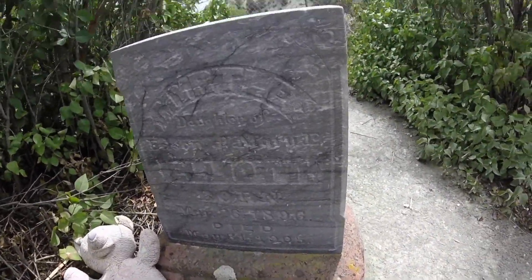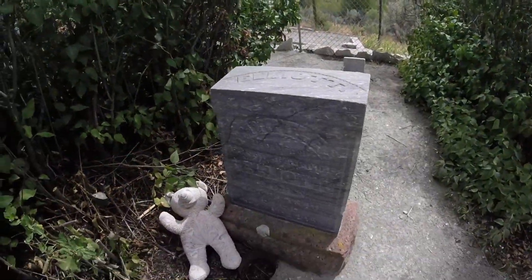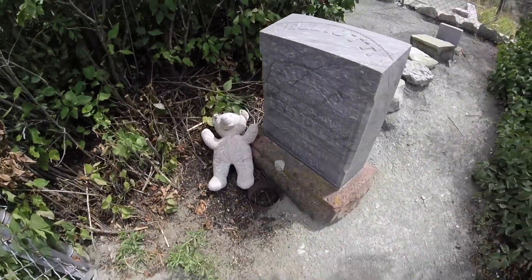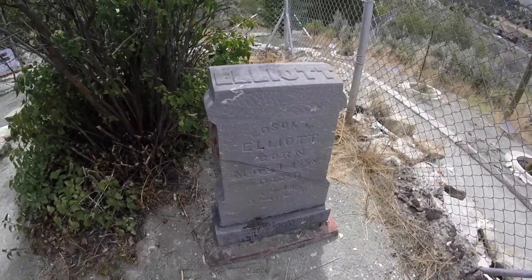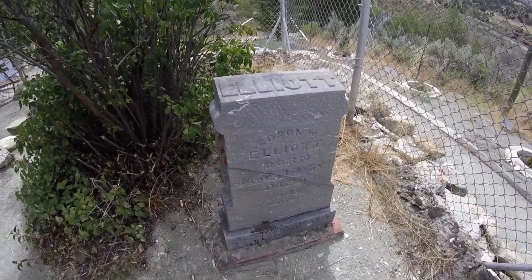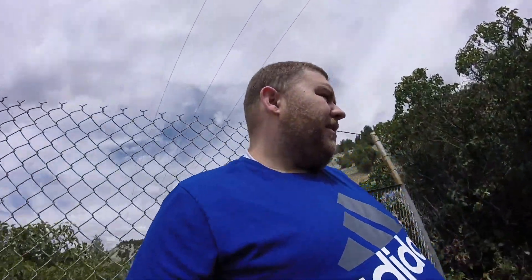Born 1896, died 1905. Myrtle. Born 1858, died 1908. I'm guessing these are some of the first pioneers to be born in this area of Utah, at least. I'm guessing.